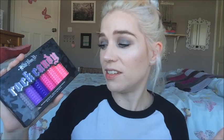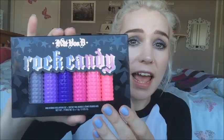I've tried filming this intro like a million times and every time I've been too excited. So anyway, today we're going to be trying out the Kat Von D Rock Candy lipstick set.